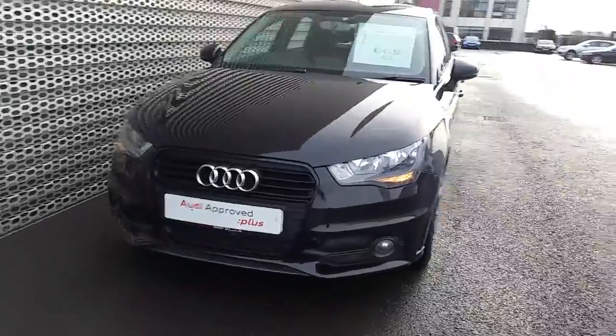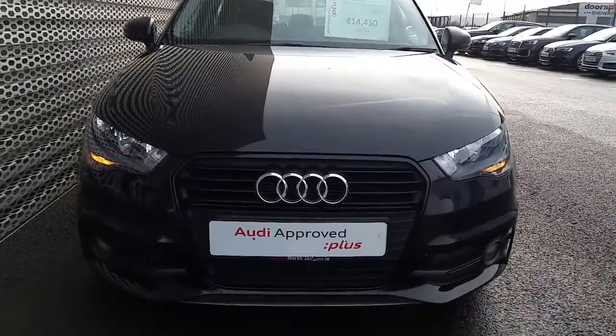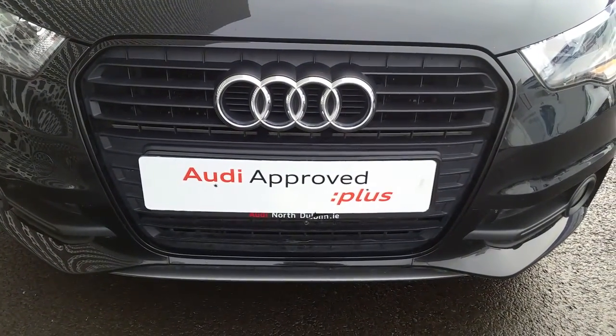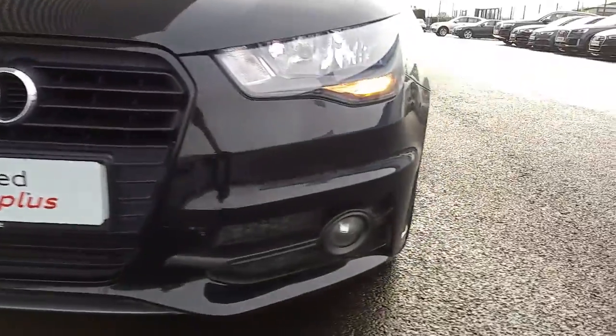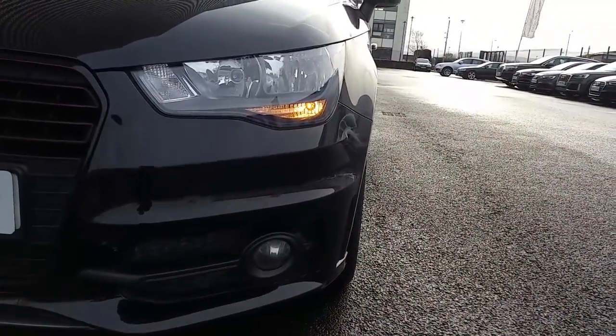This A1 comes in brilliant black and if we take a closer look at some of the key features on this car, we can see that the signature Audi single front frame grille is surrounded in high gloss black. This A1 has halogen headlights and front and rear fog lights.